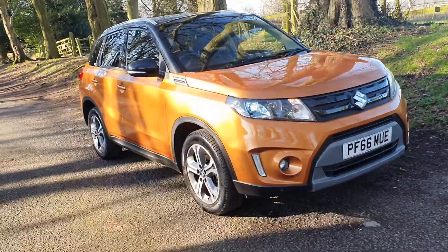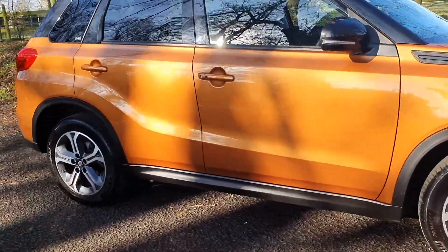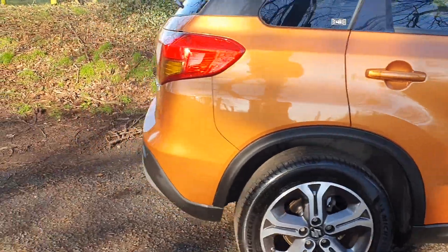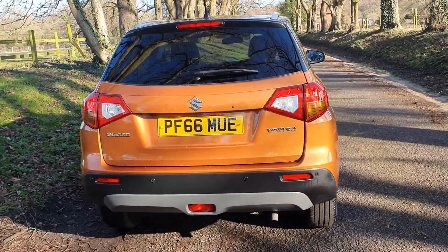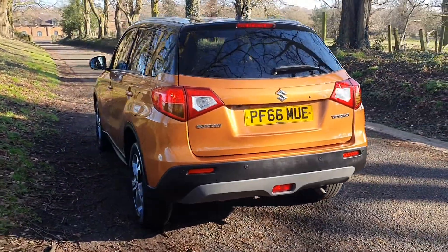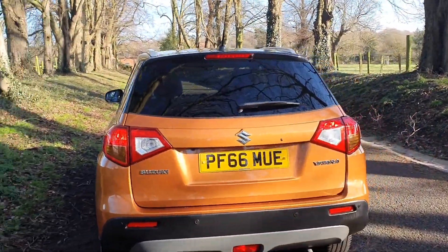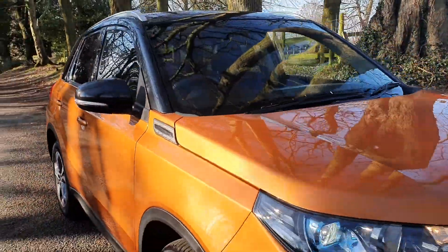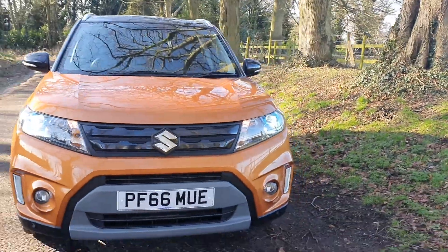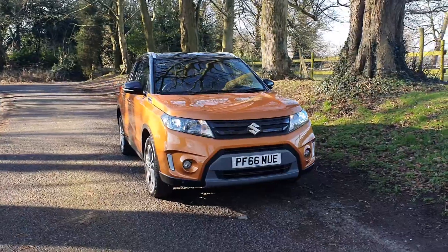Welcome. Really sharp looking Suzuki Vitara 1.6, December 2016, with just 35,000 miles. Great color scheme with the diamond cut alloys, rear parking camera, sensors, twin roof, and roof rails with the gloss over the metallic. It really sets it off in the sunburst orange. No dents, no scratches — a very nice example indeed.